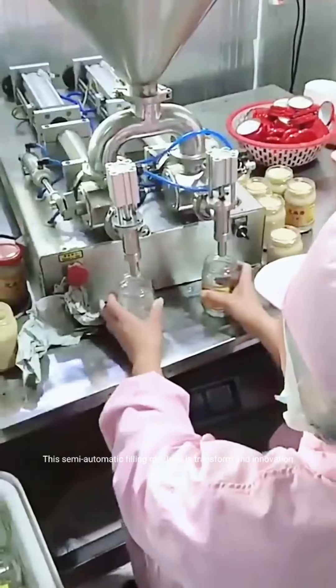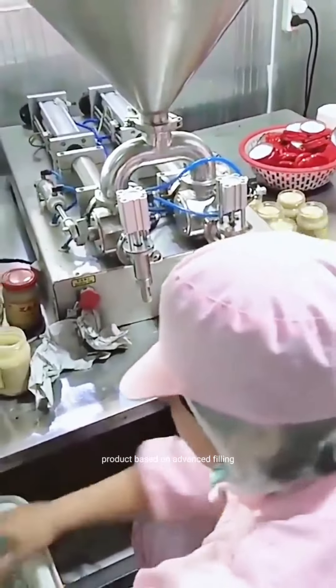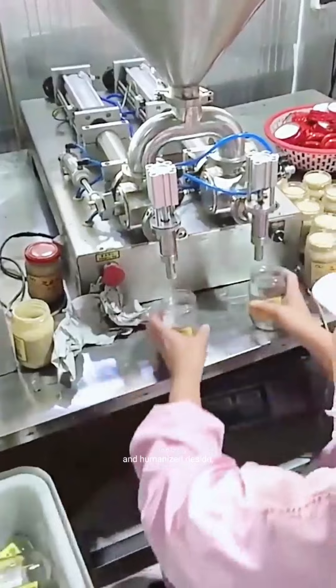This semi-automatic filling machine is a transformed and innovation product based on advanced filling technology. Its structure is simple and reasonable, with high precision, easy operations, and humanized design,